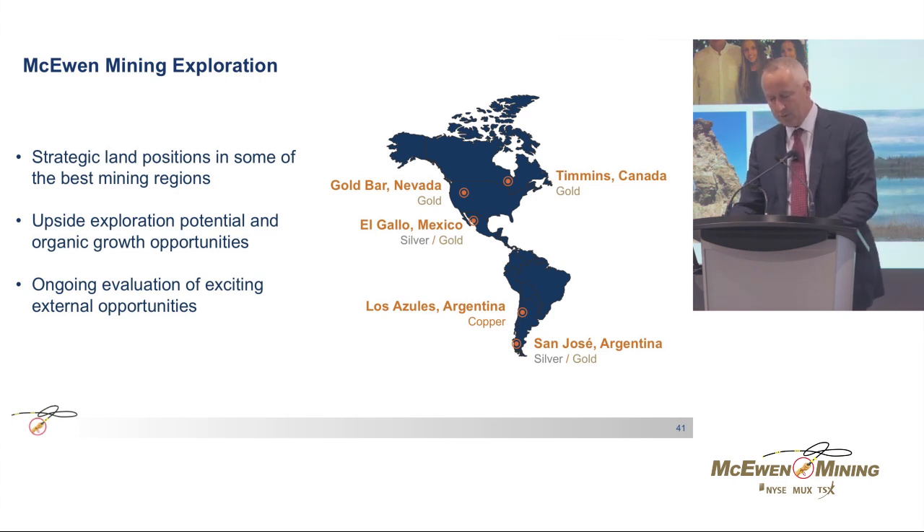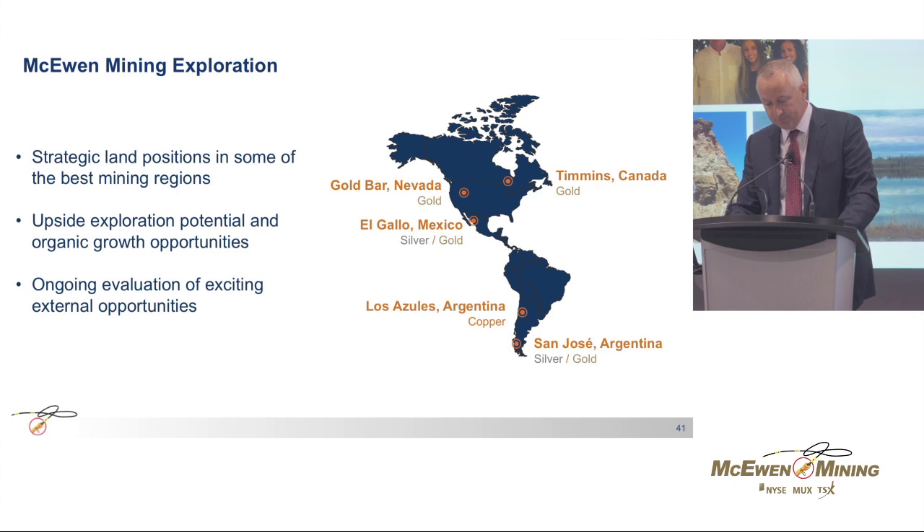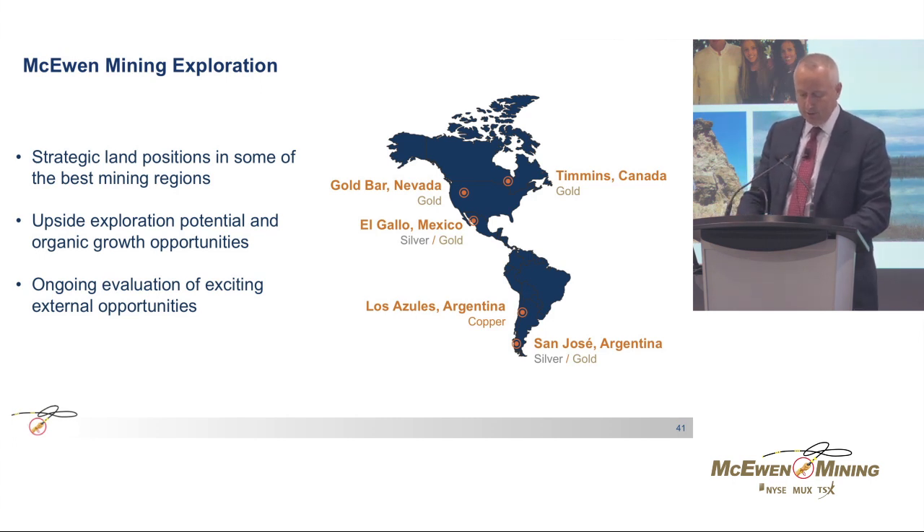McEwen Mining's operation and exploration properties are located in some of the best mining regions and districts in America — along the trend in Nevada, in the Timmins world-class camp in Ontario, the El Gallo District in Mexico, and Argentina. There is good exploration upside potential at all sites, and drill programs are either in progress or being designed. In addition to our existing projects, we keep evaluating external opportunities and are advancing with a few exciting possibilities.